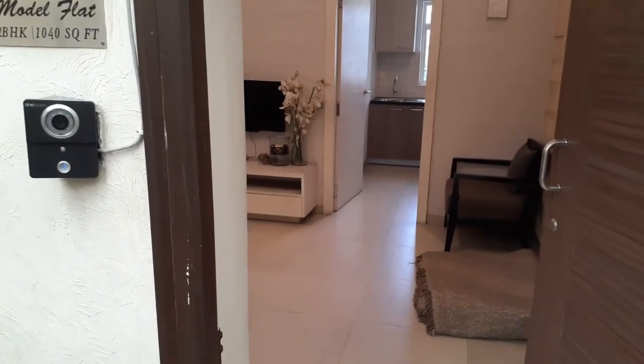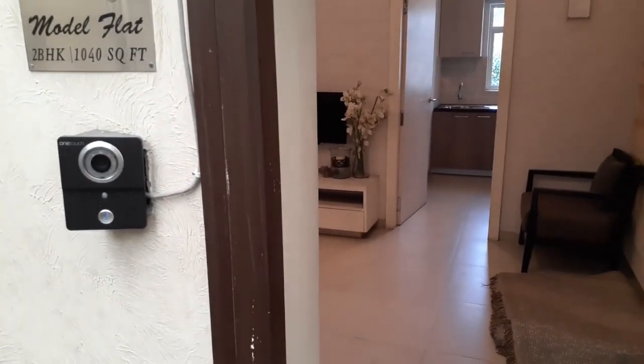So please come inside. Just outside you can see this is the video door phone. Now we are entering into the flat.